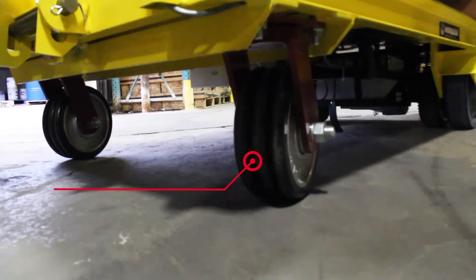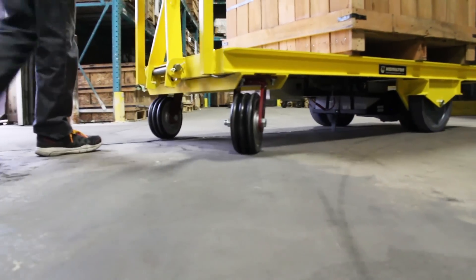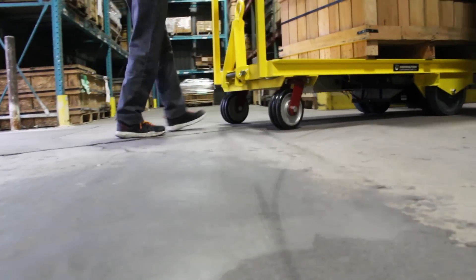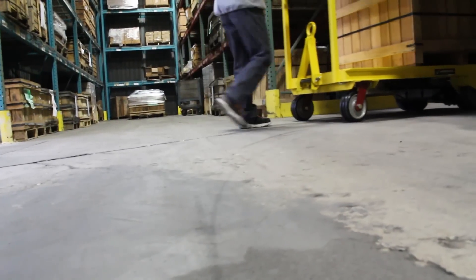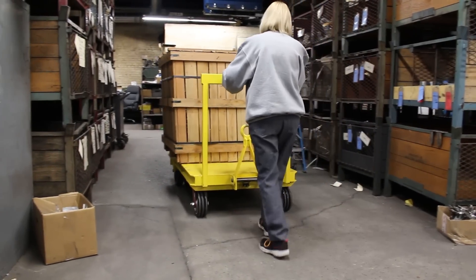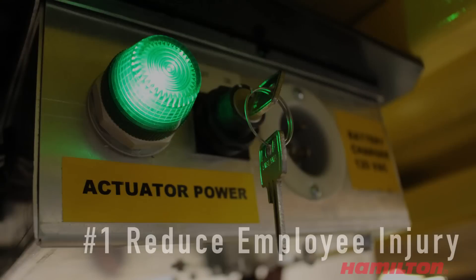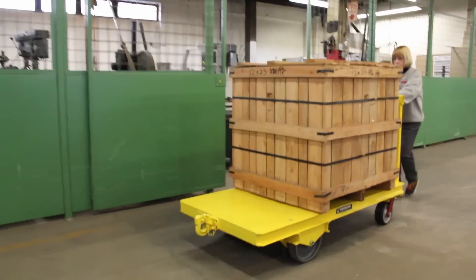All e-powered carts ride on rugged Hamilton running gear, such as these maintenance-free Spinfinity king pinless casters with swivel ease wheels to minimize rolling resistance.